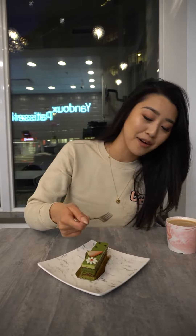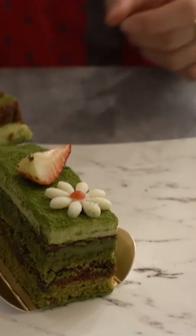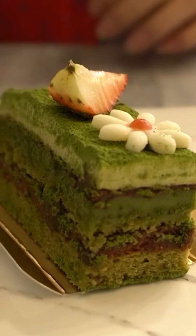So the next one is the matcha opera cake. Obviously green tea matcha on top and there's actually some layers of chocolate underneath. I have to compliment them on the aesthetic of the whole thing. It just looks so cute.